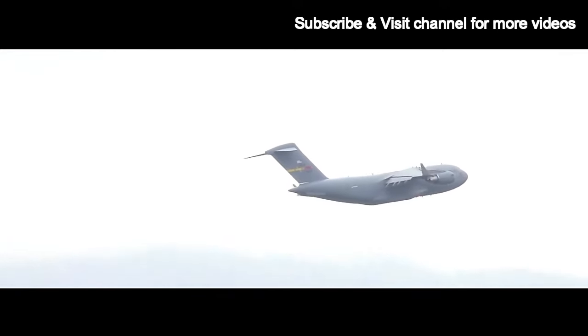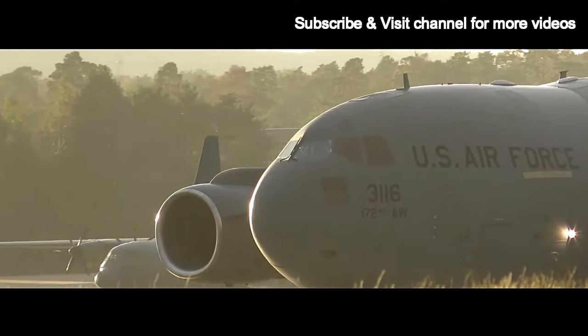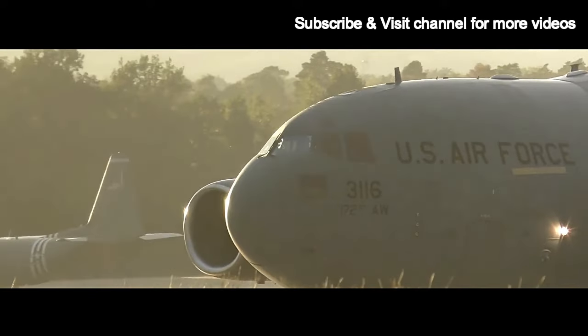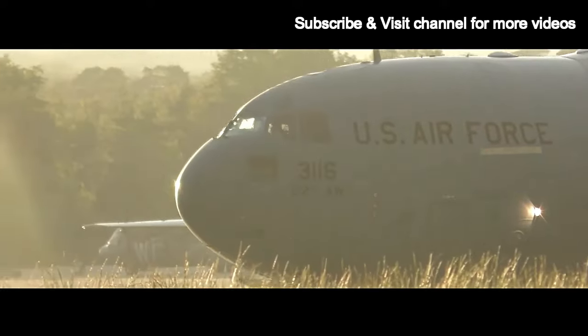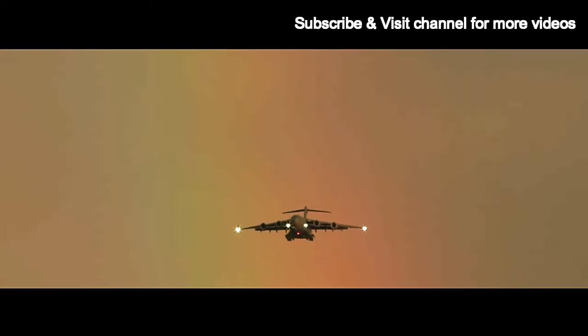The C-17's development began in the 1980s to replace the aging C-141 Starlifter. Boeing won the contract, and the first flight took place in 1991. Since then, it has served in numerous military missions, including strategic airlift, troop and cargo transport, medical evacuation, and airdrop operations.